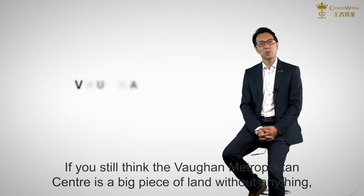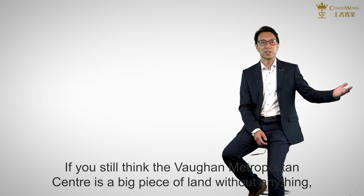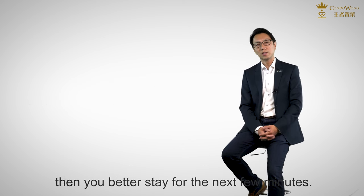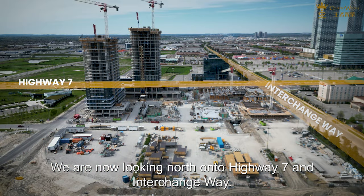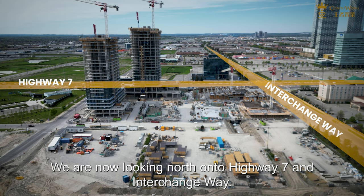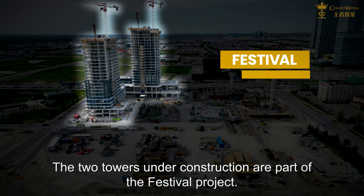If you still think Vaughan Metropolitan Centre is a big piece of land without anything, then you better stay for the next few minutes. We are now looking north onto Highway 7 and Interchange Way. The two towers under construction are part of the Festival project.